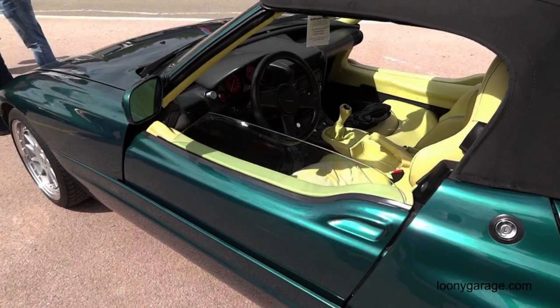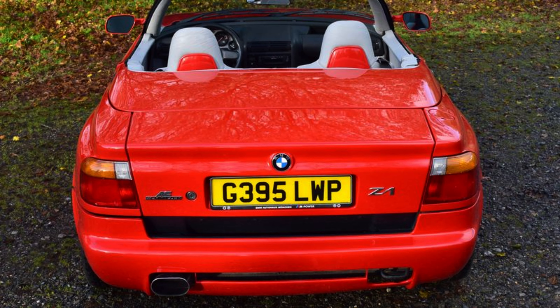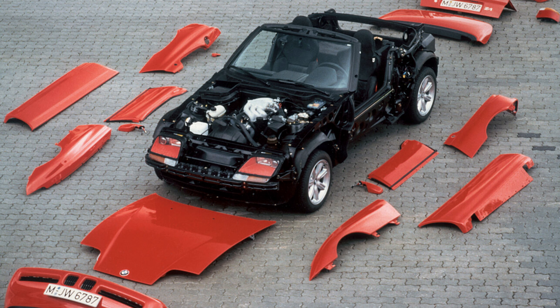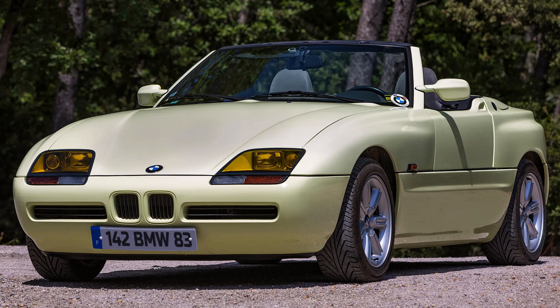BMW, perhaps envisioning a groundbreaking innovation, introduced these sliding doors, but their absence in subsequent models hints at a different outcome. Despite its unconventional design, the Z1 boasted some commendable features, including being one of the first BMWs to feature a multi-link rear suspension. Its 2.5-liter straight-six engine, generating 168 horsepower and 164 pound-feet of torque, added a punchy dynamic to this sports car. Yet, whether for better or worse, the Z1 will forever be etched in memory for those distinctive doors.